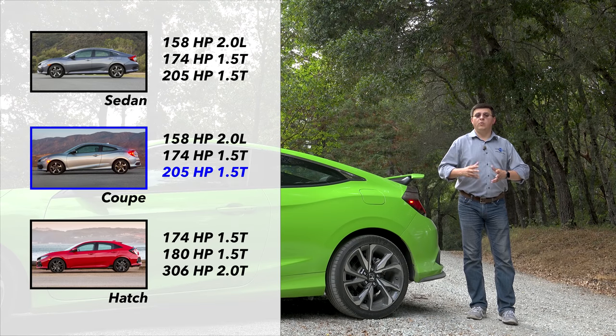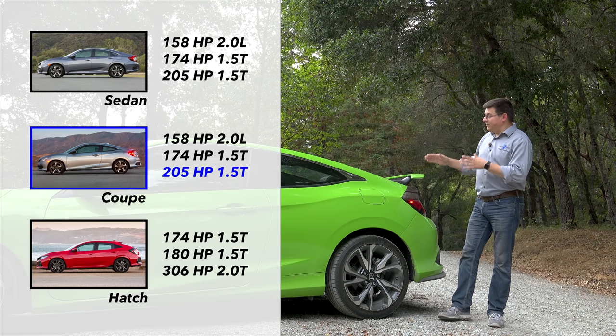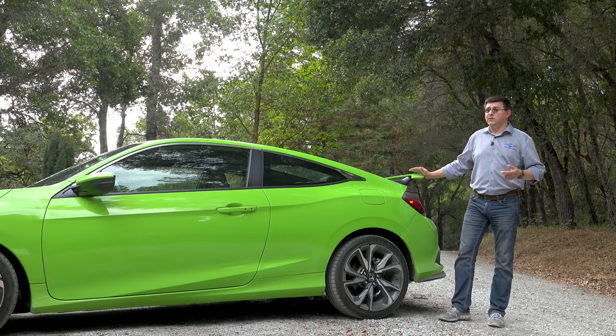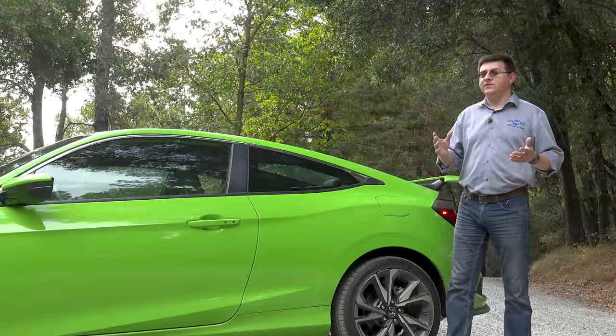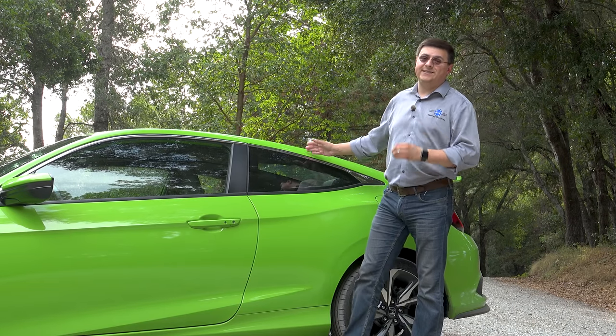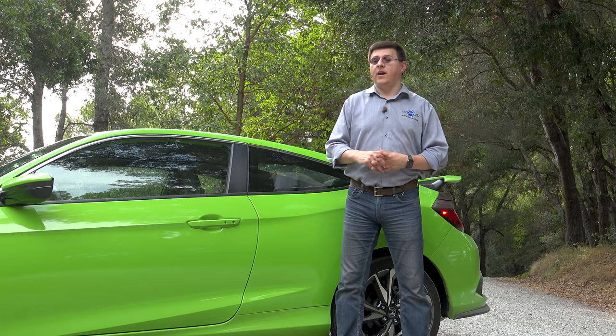Thanks to Honda's brand-new 1.5-liter turbocharged engine in the regular coupe, sedan, and hatchback, the difference between those and this Civic Si can be just about 25 horsepower. The other reason you might be hearing a little bit less about the Civic Si is because the all-new and totally insane 306 horsepower Type R has been kind of sucking all the air out of the room.